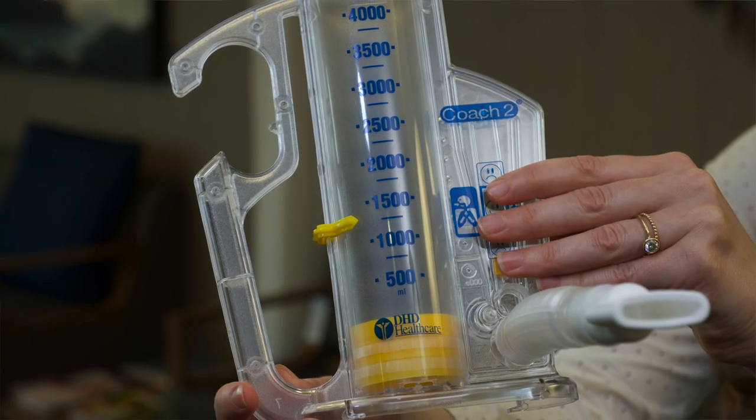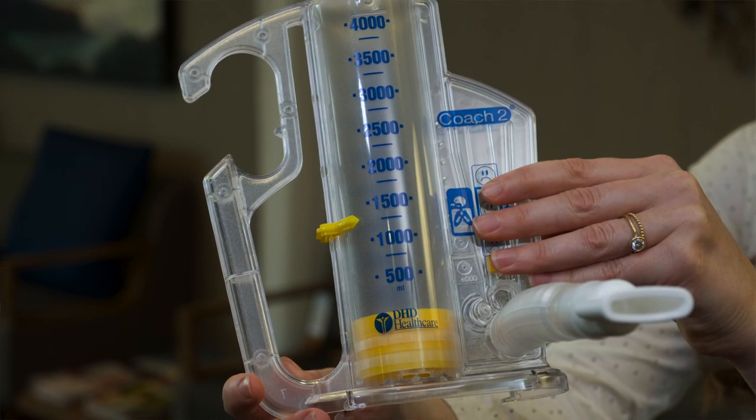You will be given an incentive spirometer and/or an acapella device in the hospital. Please be sure to take these home with you and use them every hour while awake to prevent lung infections like pneumonia.